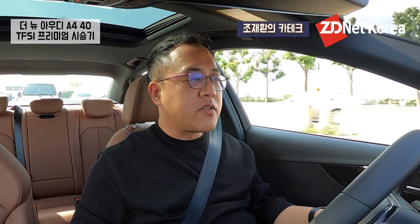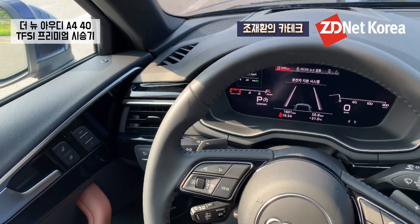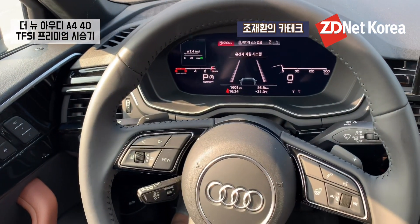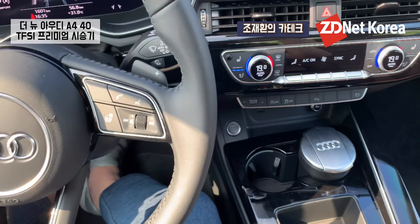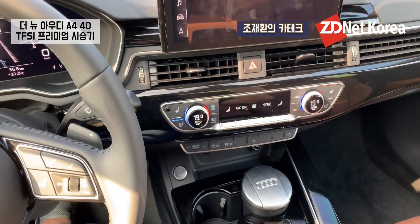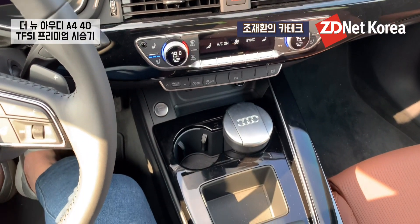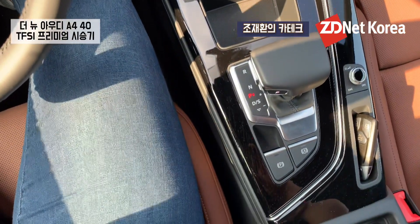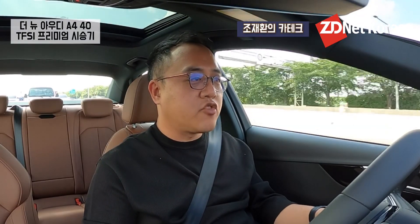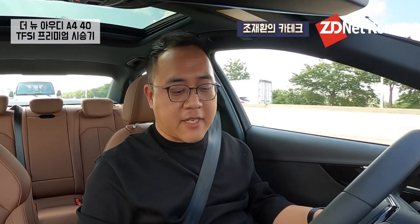요즘 나오는 아우디 차량들은 예전처럼 원형 다이얼 또는 글씨 인식 다이얼이 들어가지 않습니다. 그 자리에 수납공간이 있는데, 아이폰을 비스듬하게 세워놓을 수 있는 수준의 공간입니다. 자투리 수납공간 자체가 굉장히 매력적이라고 보지만, 가장 아쉬운 점은 USB 포트가 생각보다 상당히 깊숙하게 위치해 있어서 애플 카플레이 등을 연결할 때 고개를 숙이는 수고스러움이 있다는 점이 아쉽습니다.